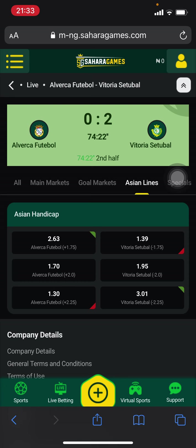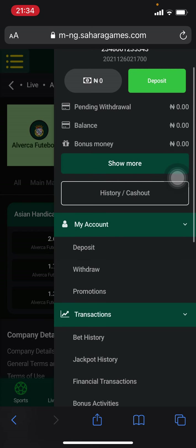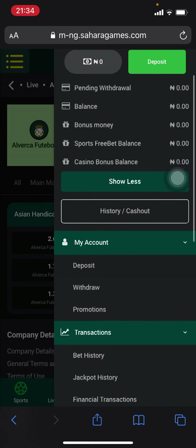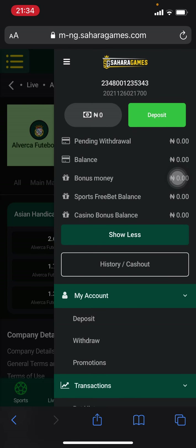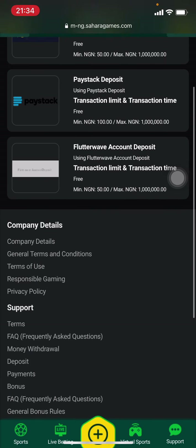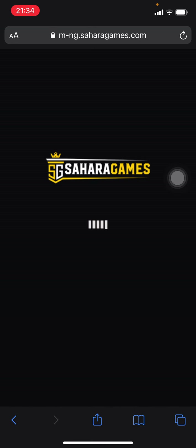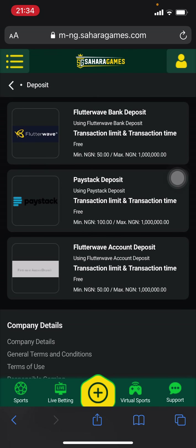In the account management section you can see your current balance and your bonus money. Clicking the 'show more' button also shows any free bets available. This is the same place where you can make a deposit — it's pretty straightforward. Just pick the payment option you want to use, follow the instructions, and complete your deposit. The money will be instantly in your account, so you don't really have to worry about that.